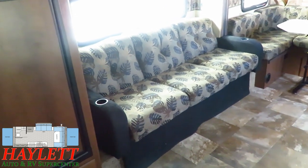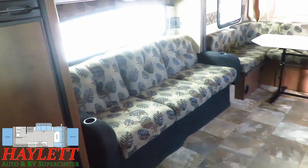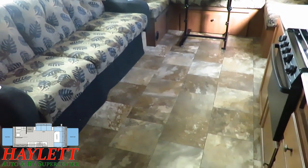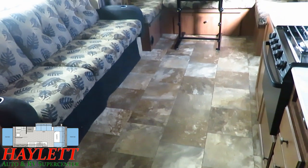Very rustic decor going on in here, very autumnal in nature. But overall, clean, well-kept, simple, effective. All the original stuff appears to be here. Completely carpetless layout, and there are no heat vents in the floor on Jayfeathers, which is a pretty nice thing.